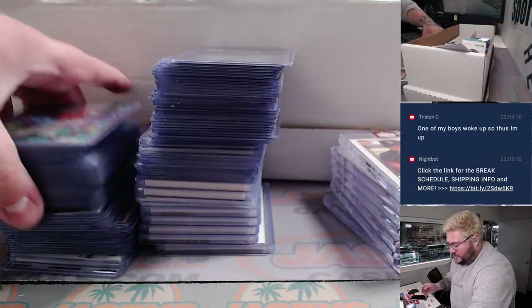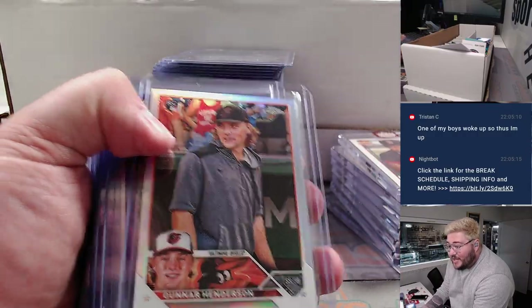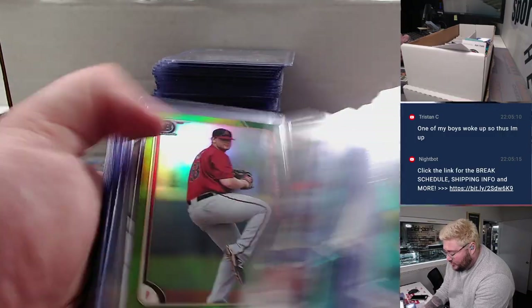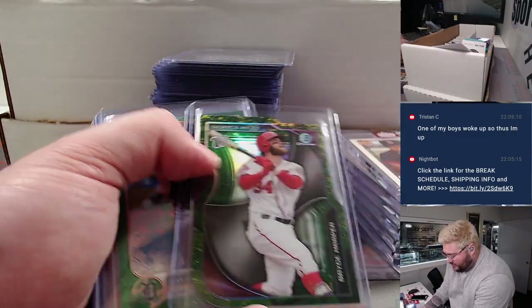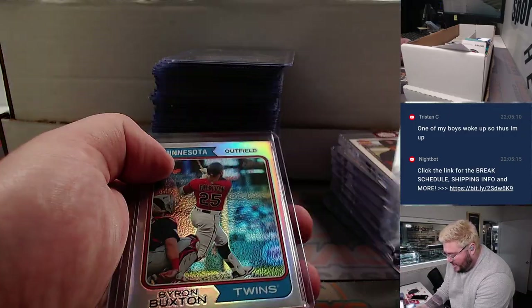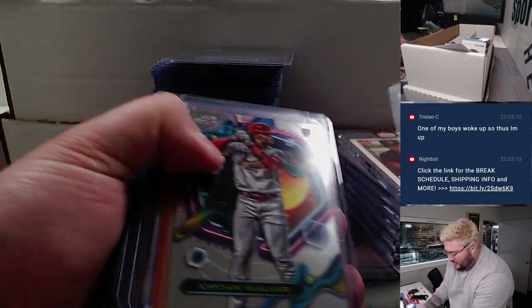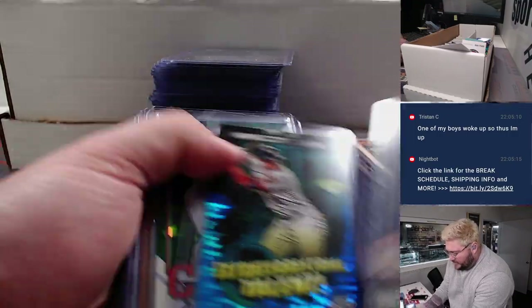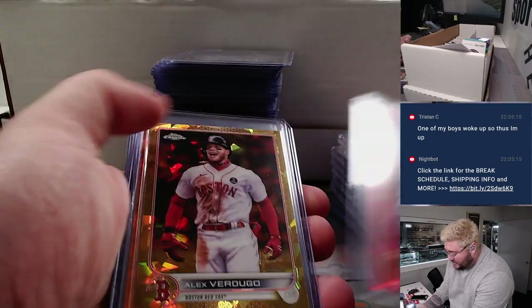Lots of top-loaded stuff, going multi-year all the way back as early as 2007. Lots of fun stuff — Gunnar Henderson on the IV, some Topps Chrome, some 2015 Bowman Chrome.